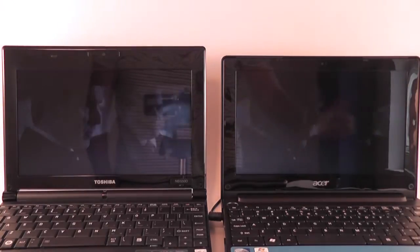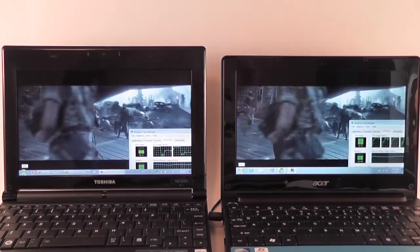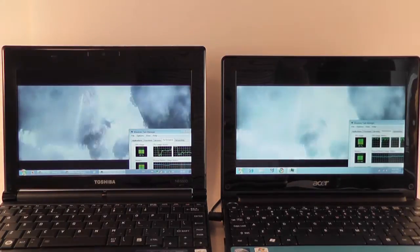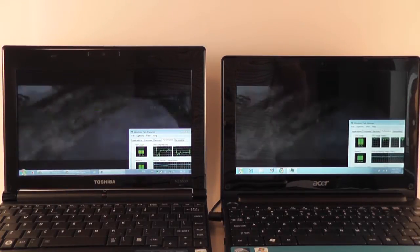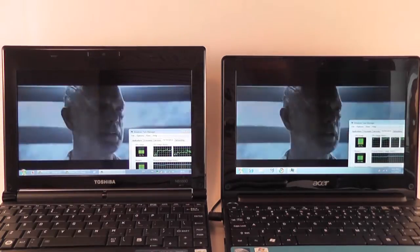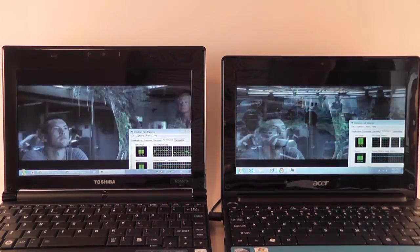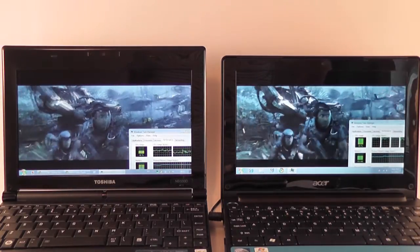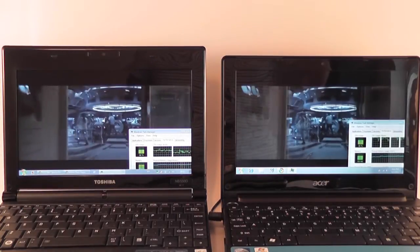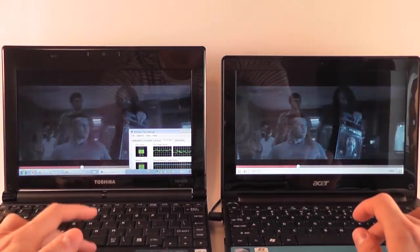The Toshiba is on the left and the Acer is on the right. Looking at the performance tab, you can see that on the Atom processor CPU load is actually up to 90% and the movie lags a little bit — it's not really playable, there are a couple of skipped frames. However, on the Toshiba with the AMD platform, this 1080p clip runs smoothly and CPU load is only around 50-60%. So definitely the Toshiba is a little bit better in terms of playing 1080p clips from YouTube.